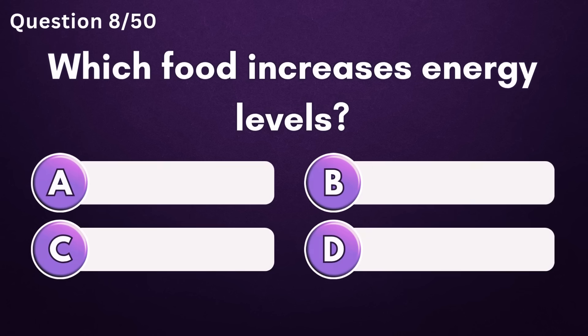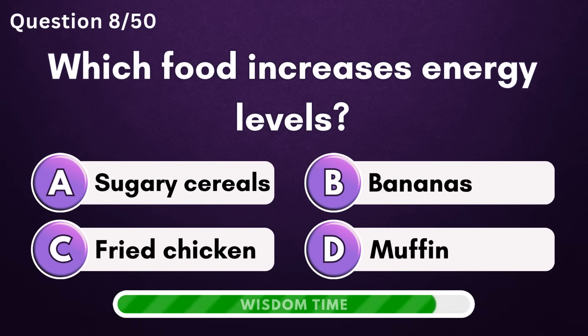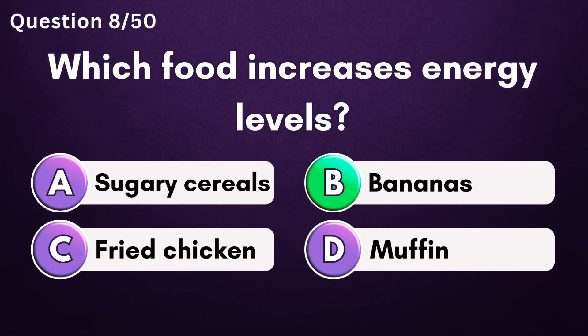Which food increases energy levels? Answer B: bananas.